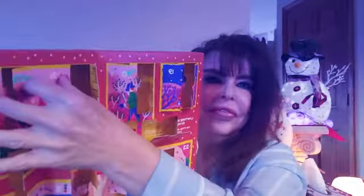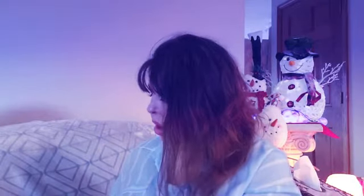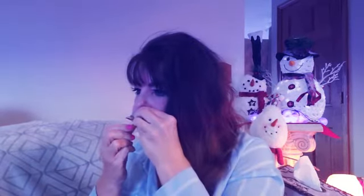Number twenty-one — shower gel! I can definitely smell the lemon so much. Nice! Number twenty-two — Cherry Blossom shower gel.